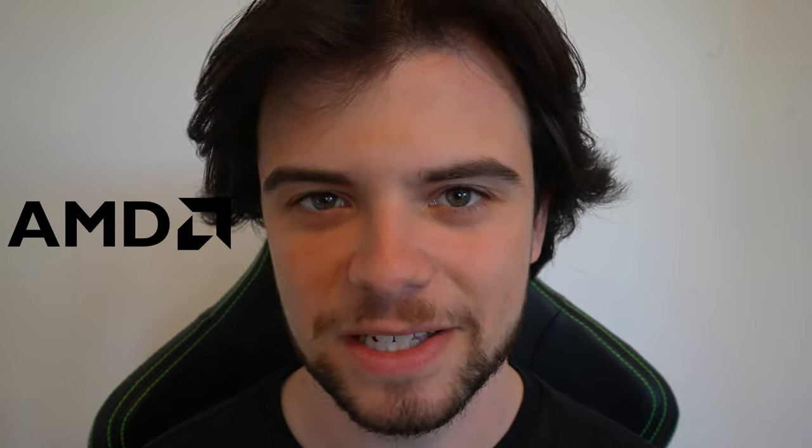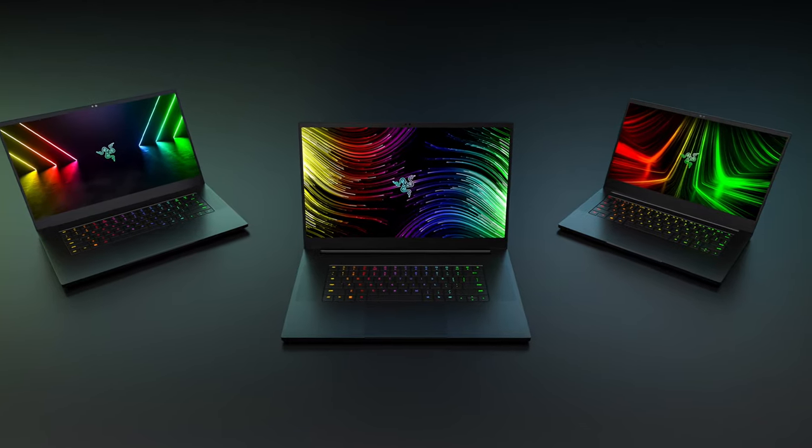Three is the magic number with the all-new Razer Blade 14, 15, and 17. The new lineup is armed with the latest tech from AMD, Intel, and NVIDIA, including the AMD Ryzen 9 6900HX chip, Intel's 12th generation core processors, and NVIDIA's RTX 30 Ti Series graphics cards.